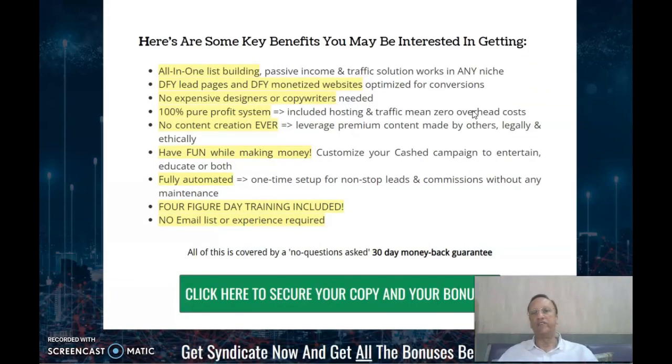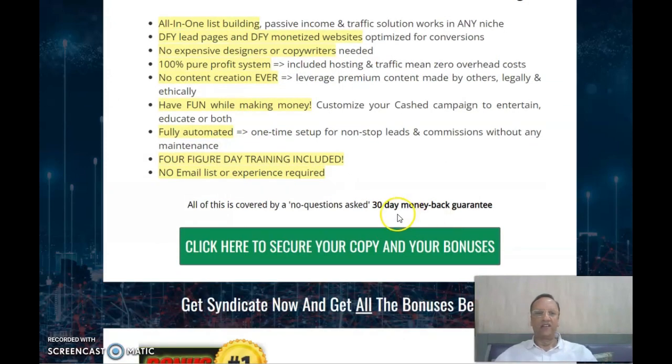Here are some key benefits: it's an all-in-one list building, passive income, and traffic solution that works in any niche. It includes a done-for-you lead page and monetized website optimized for conversions — no expensive designers or copywriters needed. It's a 100% pure profit system with included hosting and traffic, meaning zero overhead costs. No content creation ever, fully automated, four-figure day training included, no emailing required, and it comes with a 180-day money-back guarantee — no questions asked.